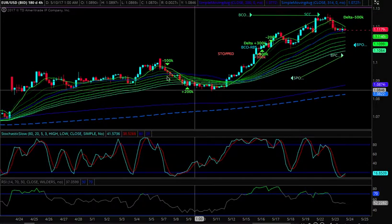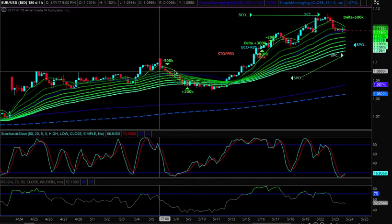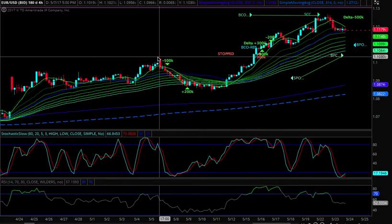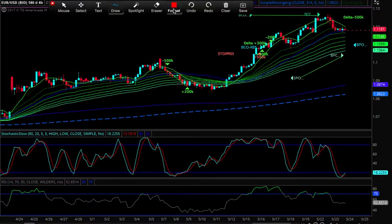Coming into May here, we were short. You can see here — this is the four-hour chart. There were some signals where we were, of course, short, covered some. And then when we traded above the French election highs up here, this is where our risk was — meaning that's where we were wrong.